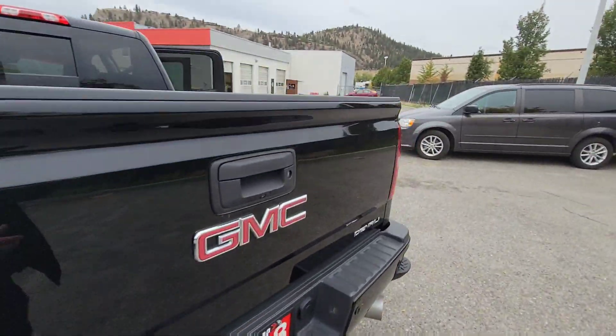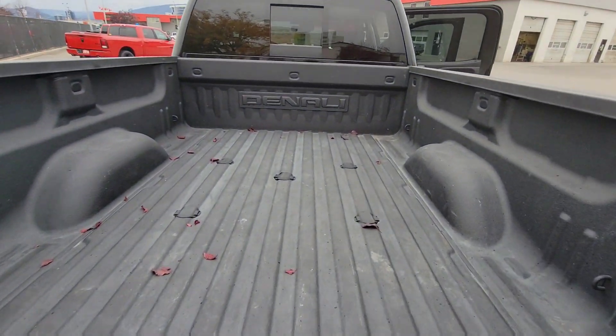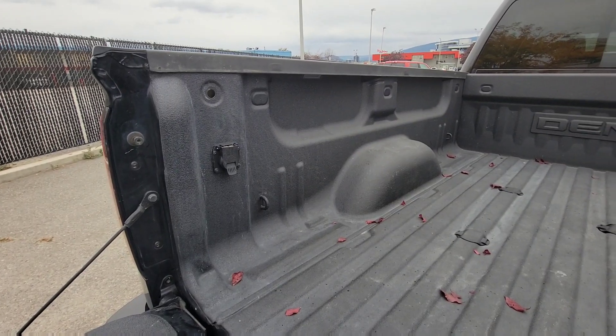One of my favorite things on GM models is the sidestep to get in and out of the box. If you happen to have a fifth wheel, this does have the fifth wheel prep group as you can see, as well as another outlet here for your 7-pin wiring harness.